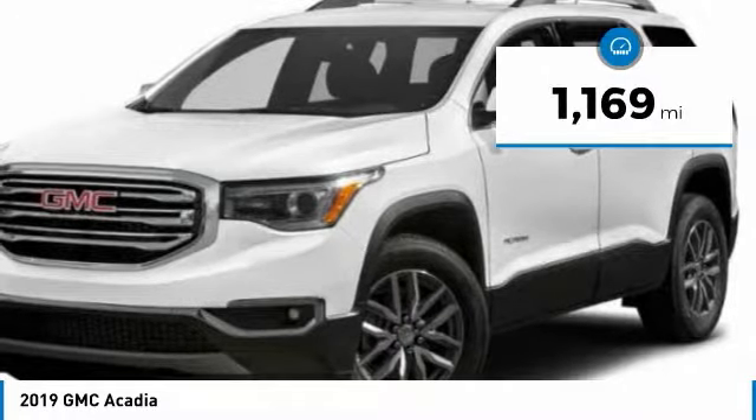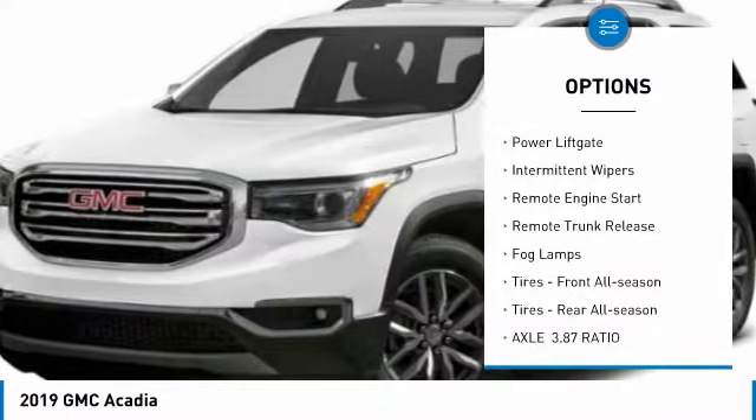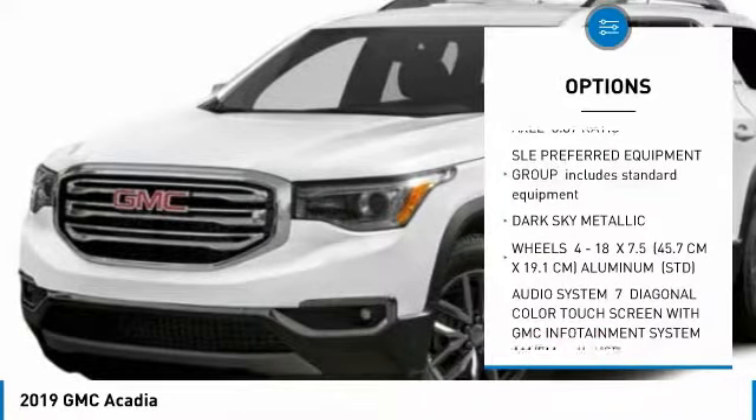Here are some of this vehicle's great options: heated mirrors, all-wheel drive, aluminum wheels, power liftgate, intermittent wipers, remote engine start, remote trunk release, and fog lamps.